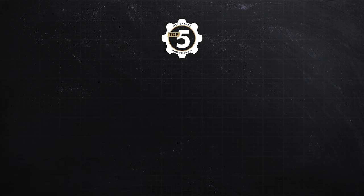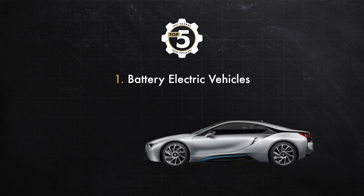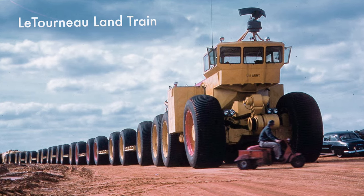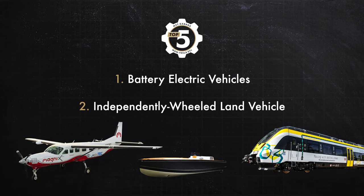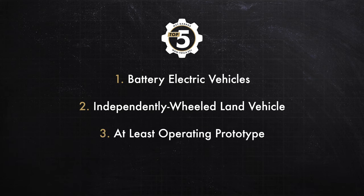First, for some ground rules: I only considered purely battery electric vehicles, which rules out plug-in hybrids like the BMW i8 or diesel electrics like a Letourneau land train. It must also be an independently wheeled land vehicle, which eliminates trains, boats, and airplanes. Vehicles from any time period are fair game, but they must be at least a fully operating prototype and be operated by a human in the vehicle.